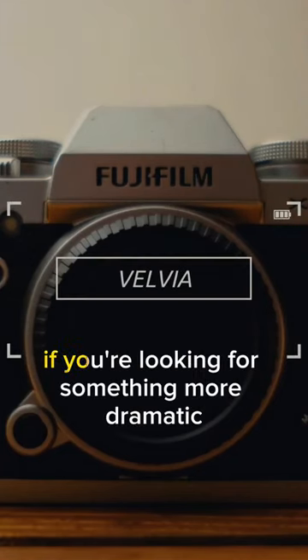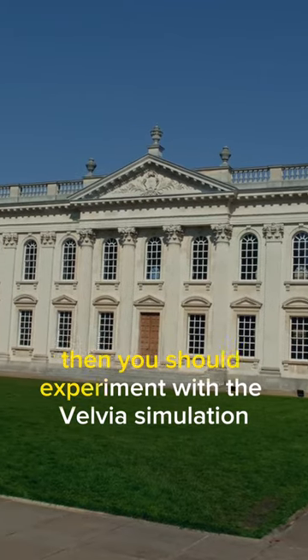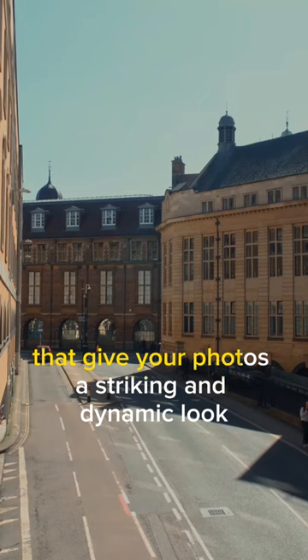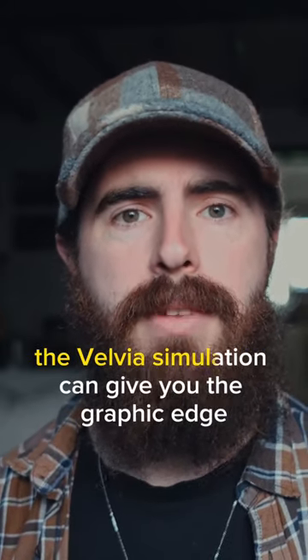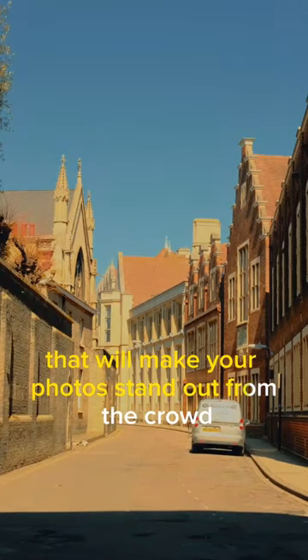Number 3, VELVIA. If you're looking for something more dramatic and visually stunning, then you should experiment with the VELVIA simulation. VELVIA is known for its contrast and bold colours that give your photos a striking and dynamic look. If you're shooting landscape or portraits, the VELVIA simulation can give you the graphic edge that will make your photos stand out from the crowd.